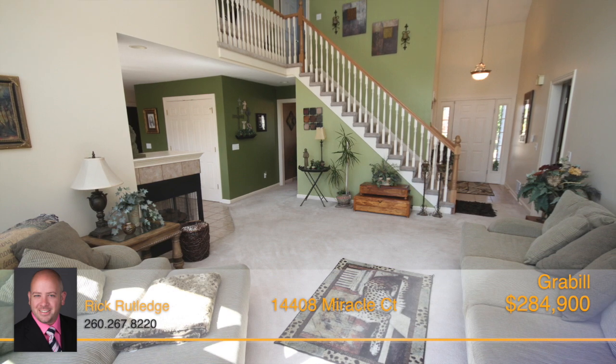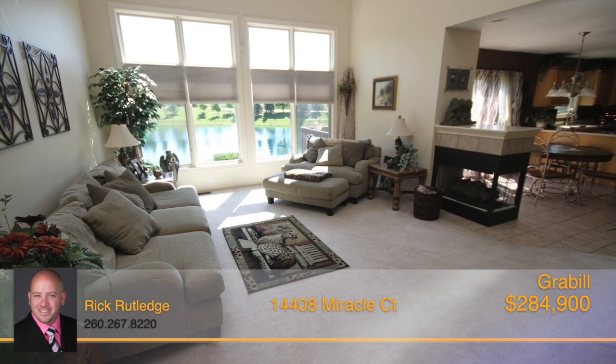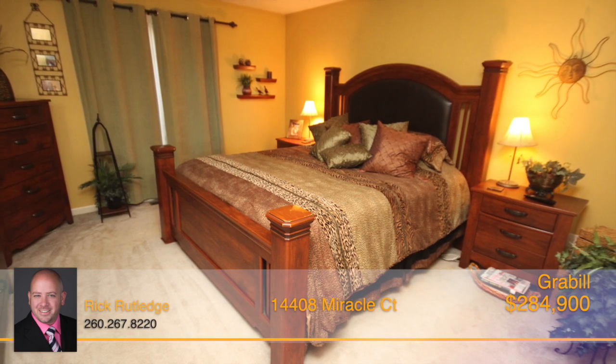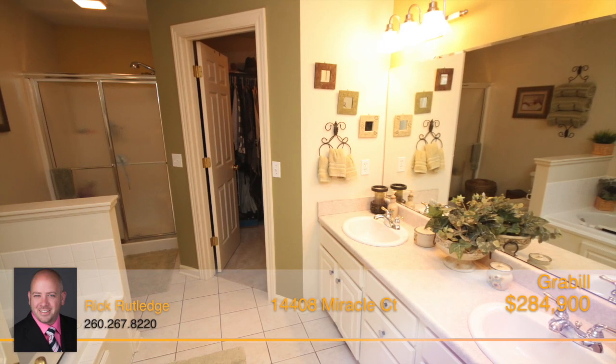The main living area offers an open-flowing design that features large windows that provide endless daylight throughout the seasons. The home boasts a lovely main-level master suite that includes a large walk-in closet and a large master bathroom featuring a jetted garden tub.